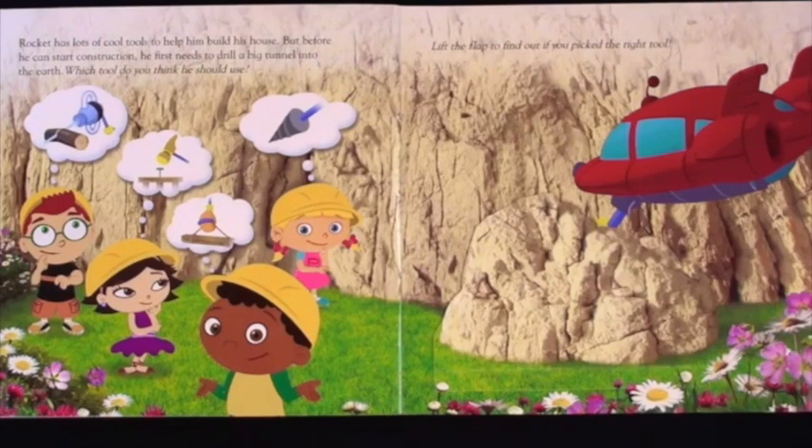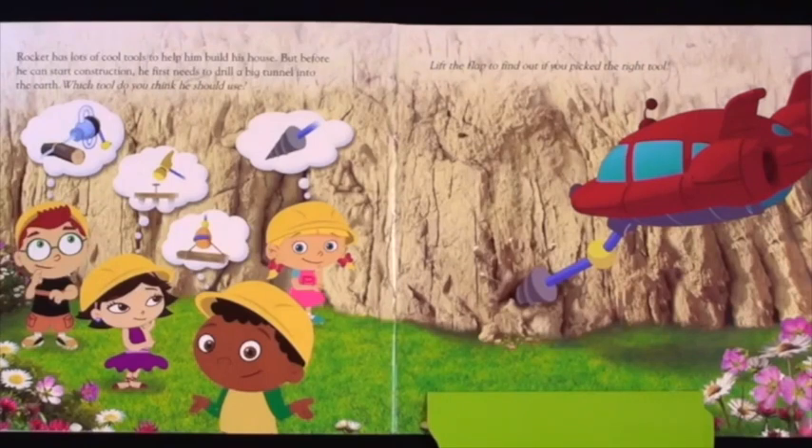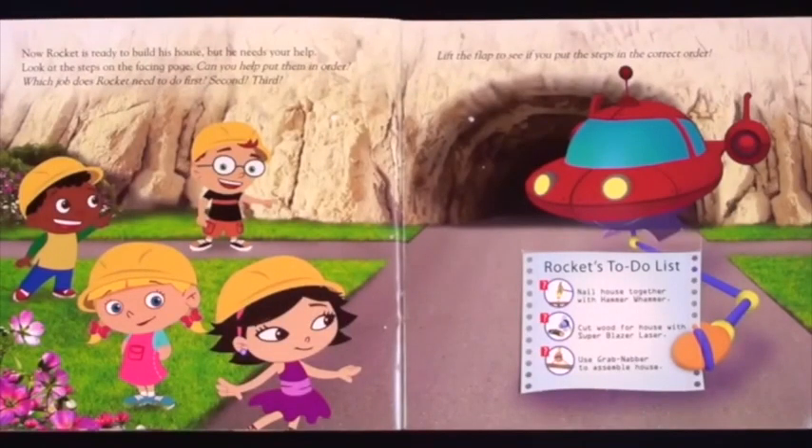But before he can start construction, he first needs to drill a big tunnel into the earth. Which tool do you think he should use? Lift the flap to find out if you picked the right tool. How about this one? Now Rocket is ready to build his house. But he needs your help. Look at the steps on the facing page. Can you help put them in order? Which job does Rocket need to do first? Second? Third? Lift the flap to see if you put the steps in the correct order.